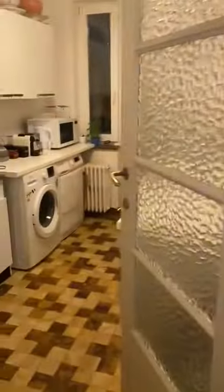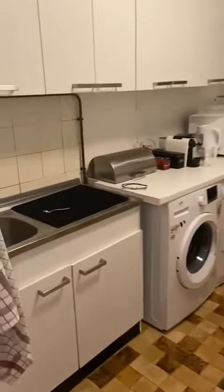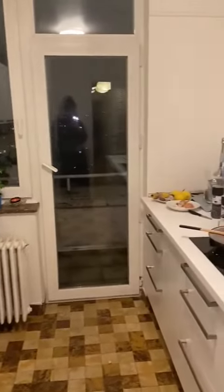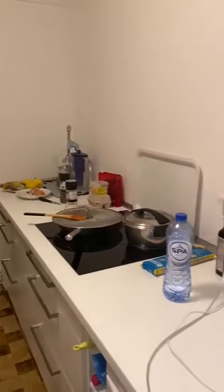Finally we are going to visit the kitchen. As you can see it's a fully equipped kitchen, you have the washing machine with the dryer as well. You have a microwave and here is the stove. It's a fully equipped kitchen with a lot of storage, so that's really nice.